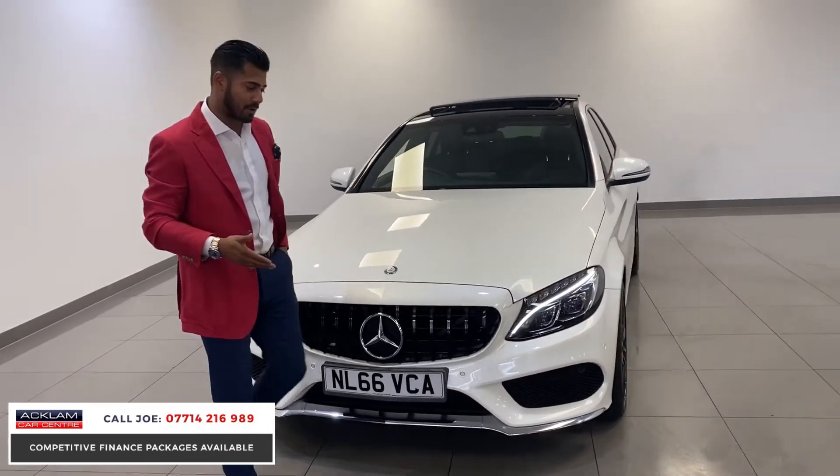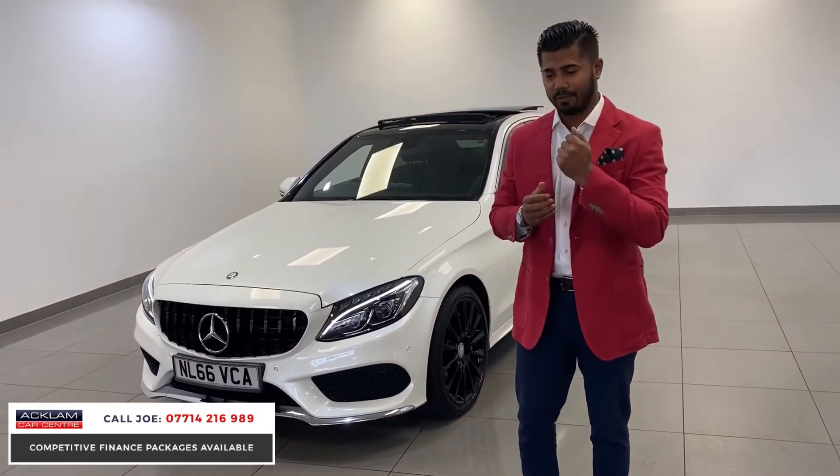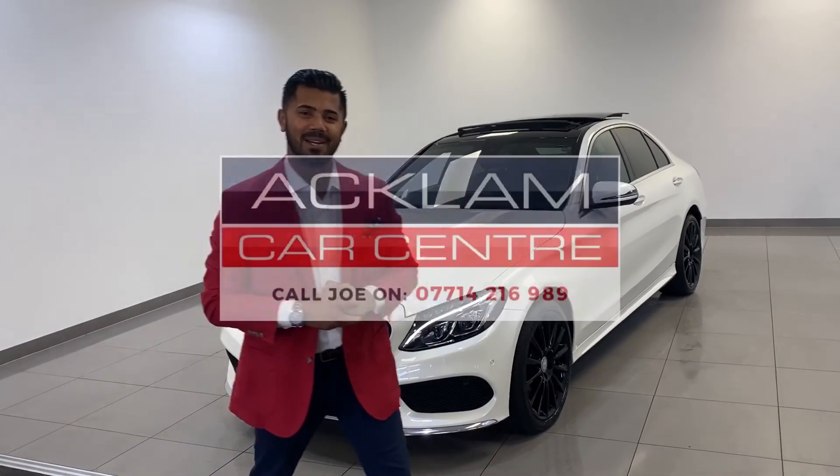This car is going to sell — it's not one that's going to hang around long. If you've seen the video and like what you see, give me a call. My name's Joe and my number is on the bottom of the screen — you can text, WhatsApp, or email me. I'm happy to give you the best part-exchange price in the area and work out the best finance package if that's what you need. What a stunning car. Thanks for watching, bye bye.